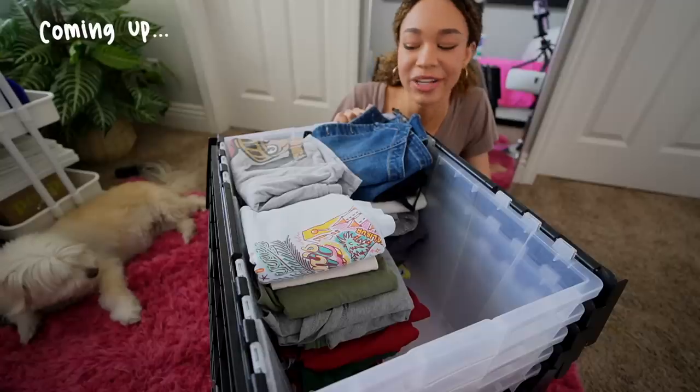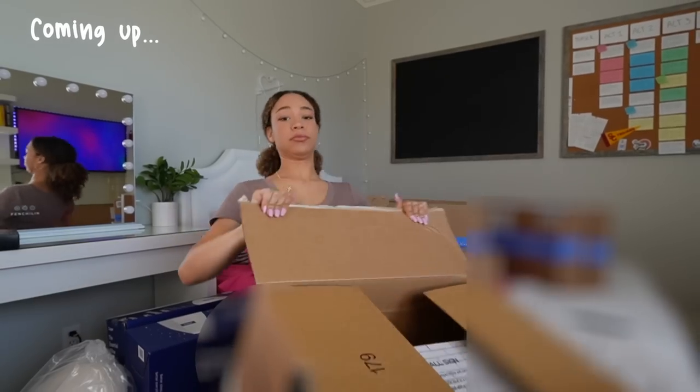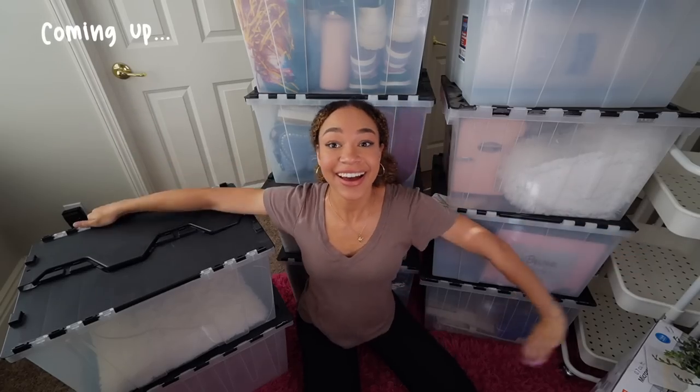We've got a lot of boxes. This is already a lot of clothes. All of this stuff is dorm decor. Look at hers! I think I definitely overpacked.